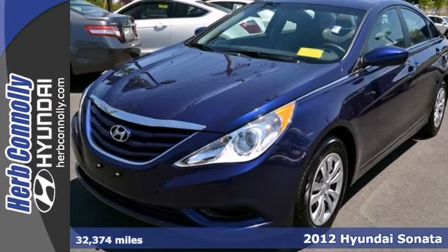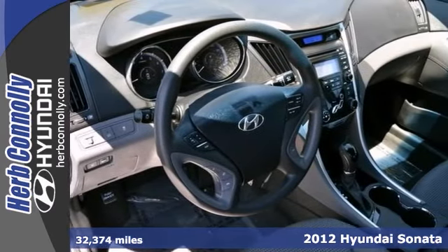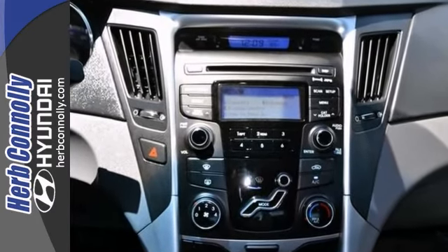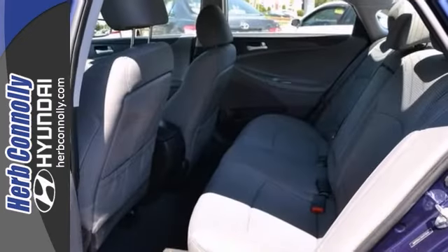Here's a one owner 2012 Hyundai Sonata GLS that's certified. This vehicle comes with a clean Carfax and warranty, and has nice features like keyless entry, multifunction steering wheel, and alloy wheels. It also has power windows, locks and mirrors, a CD player and air conditioning.